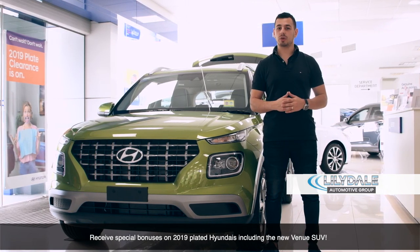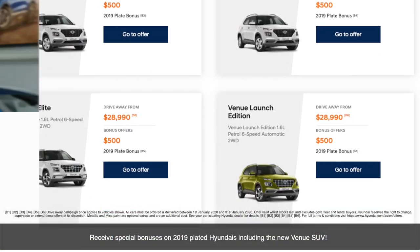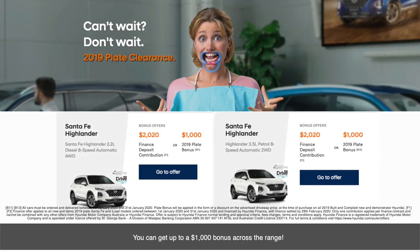Receive special bonuses on 2019 plated Hyundais, including the new Venue SUV. You can get up to a $1,000 bonus across the range.